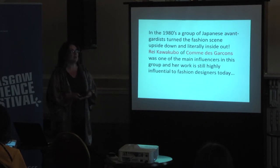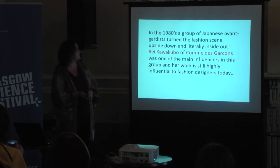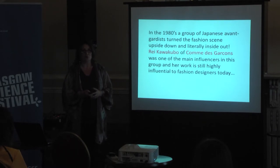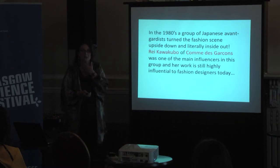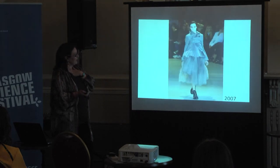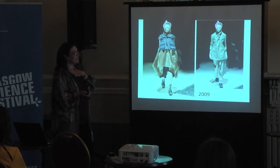We've got Rei Kawakubo, Martin Margiela, Yohji Yamamoto, and Viktor and Rolf, along with lots of other nice designers. A lot of you won't know this, but 35 years ago a group of designers started questioning how fashion and clothing should or could be. They are known as the Japanese avant-garde group, and Rei Kawakubo of Comme des Garçons was one of the main influencers. She questioned fashion and how we should be questioning how things can be worn — taking garments inside out and upside down, being quite playful and creative with a very upcycled aesthetic.